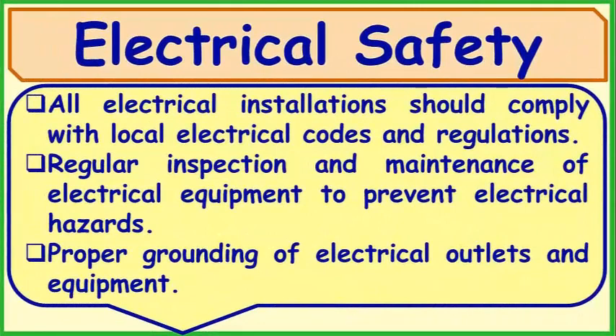Electrical Safety: All electrical installations should comply with local electrical codes and regulations. Regular inspection and maintenance of electrical equipment to prevent electrical hazards, and proper grounding of electrical outlets and equipment.